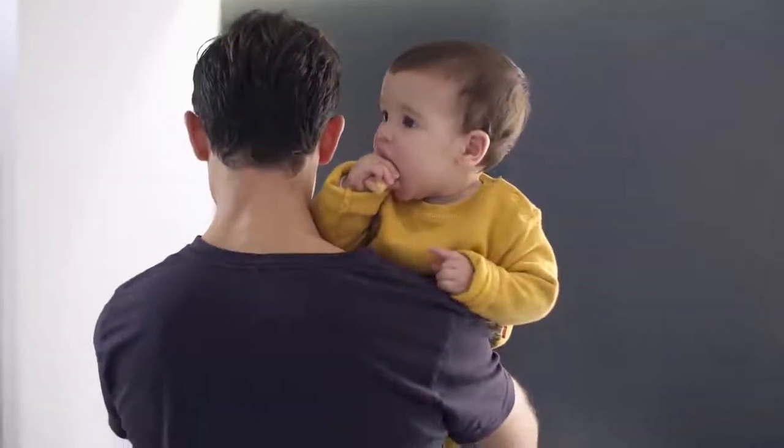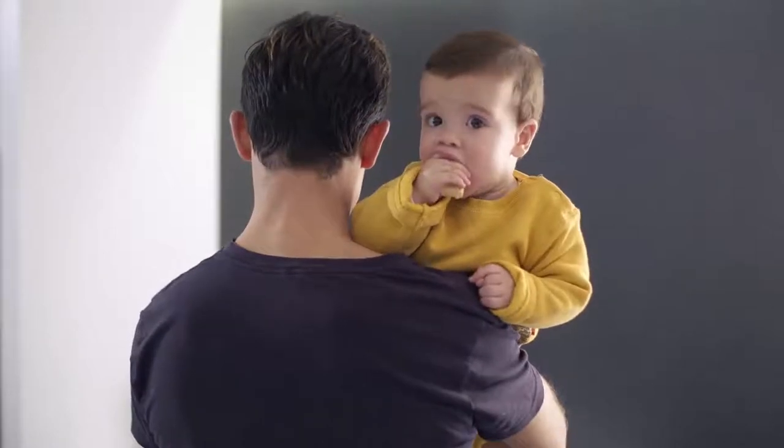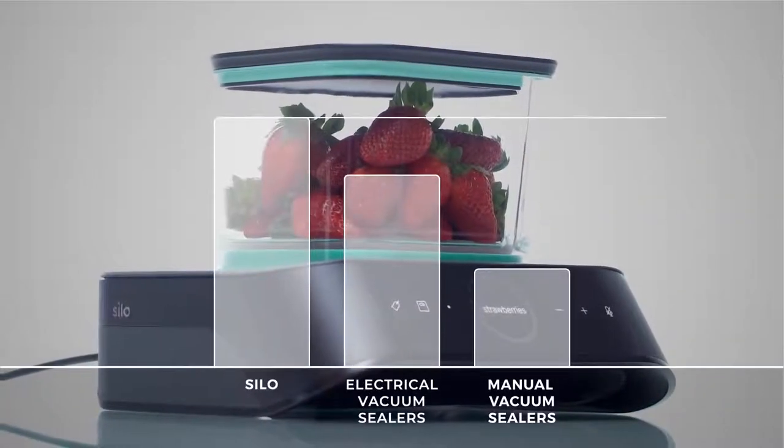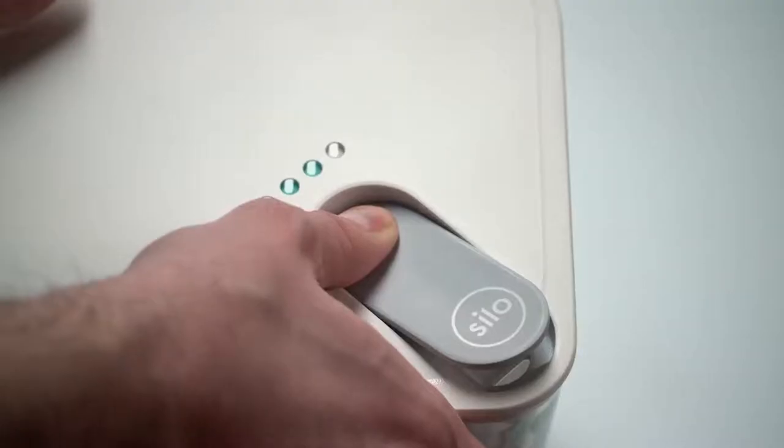Unlike other traditional sealers available today, Silo lets you store your food without the hassle, allowing you to focus on what's really important. Plus, our smart vacuum methods preserve food freshness for longer. Feel like grabbing a snack? Simply press the rocker to release the seal.